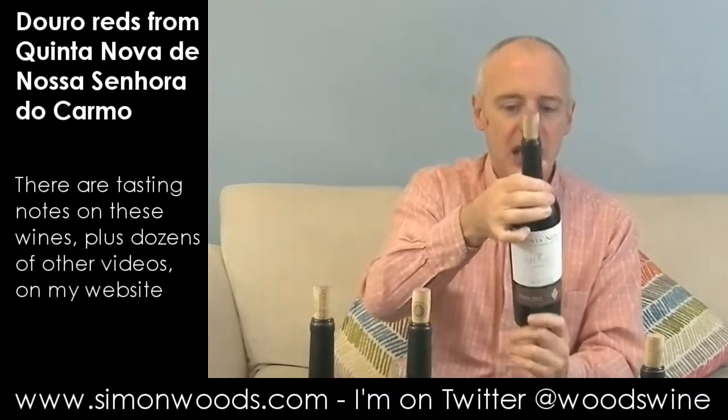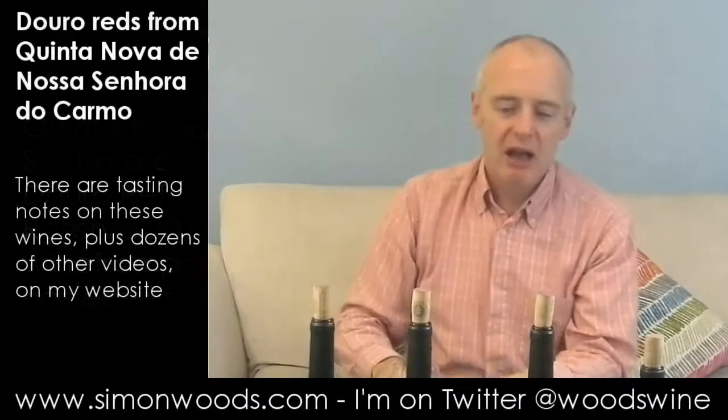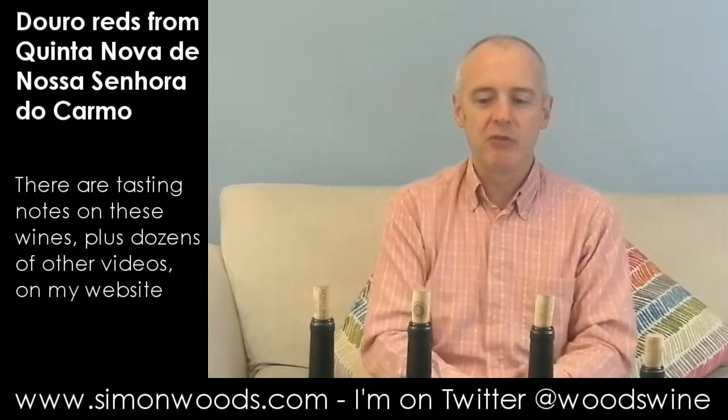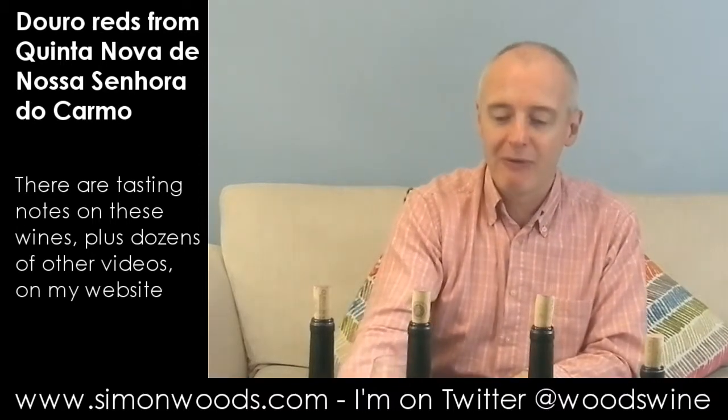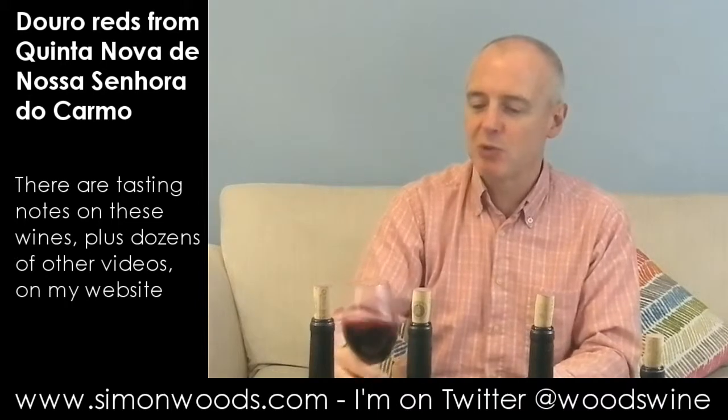The next one is Gran Reserva Referencia 2011. I know this one has got old vines, based on the mixed vineyards you get in the Douro. But it's also got a healthy dollop of what they know to be Tintorori — Tempranillo — in there. Let's give this one a whirl.